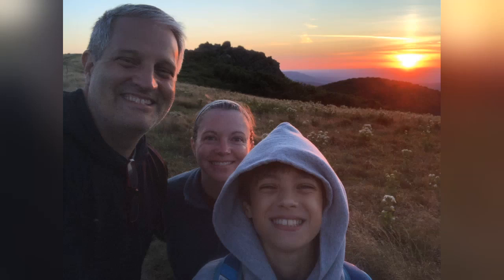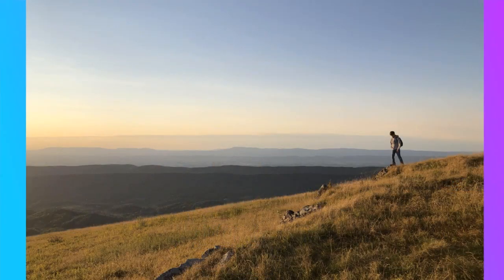Hi everyone, Jason back again giving you an amazing spot to enjoy during your road trip through southwestern Virginia. This is a perfect place for those seeking beautiful views, some short hikes to stretch your legs, and a feeling like you're on top of the world. I've been enjoying this place for over 40 years and my wife and son have been willing companions as well.